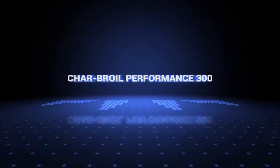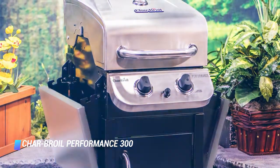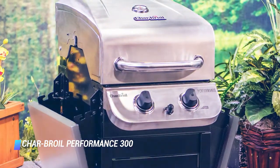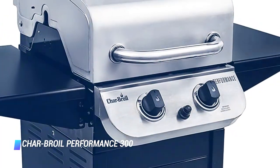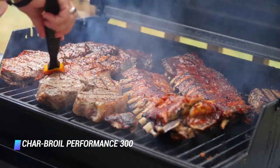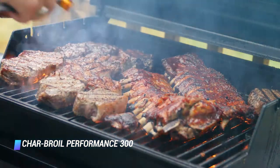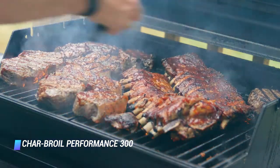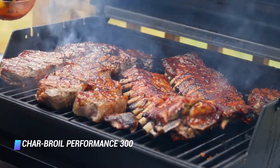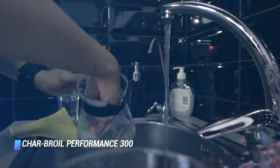Coming in at number 10, we've got the Charbroil Performance 300. For those who are tight on space but want a balcony-friendly gas grill, we recommend this two-burner from Charbroil. This slim model is only 25 inches wide and has a durable stainless steel construction. Despite its narrow footprint, you still get 300 square inches of cooking space, which is ample for a dozen burgers. Plus, it provides 100 square inches of warming rack space, perfect for toasting buns or heating up sides. The grill has a removable grease pan that's porcelain coated, which makes it easy to clean.